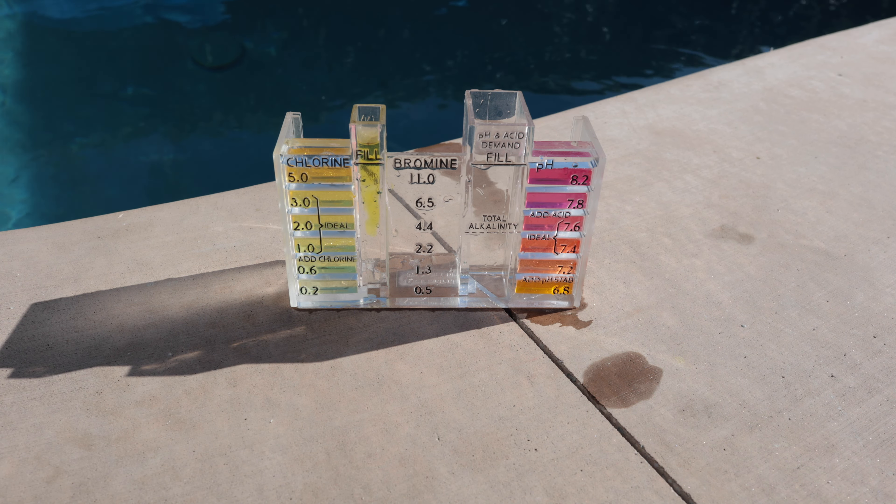One thing you will have to accurately monitor is your pH. In the process of making chlorine, the pH in your pool will slowly rise. So you will have to periodically add acid. In my case, I add acid about once a week — a very small amount — but I want to keep my pH dialed in so my chlorine is doing its job.